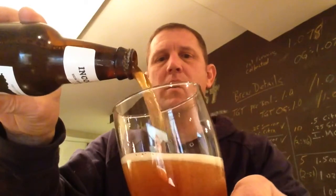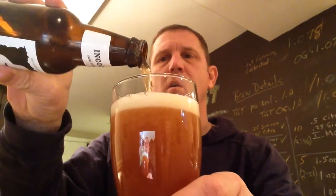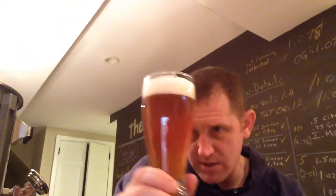All right, a little hiss, a little smoke, and let's get a pour. I saw a little bit of stuff trying to sneak its way in there, so I'll stop it there.